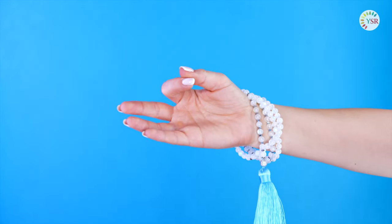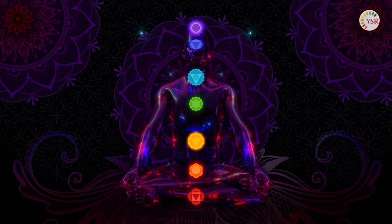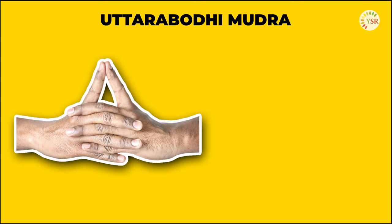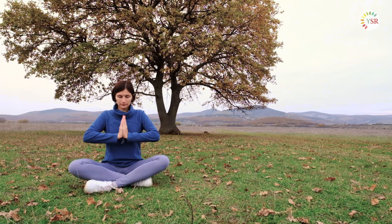Now let's delve into some specific mudras and their significance. The first mudra, used for enlightenment and empowerment, involves interlocking your fingers while keeping the index fingers and thumbs extended and touching at the tips. By practicing this mudra, you're inviting intuitive communication and self-confidence into your life.